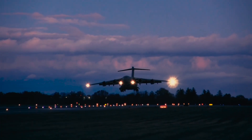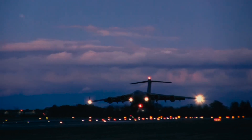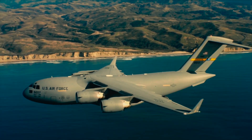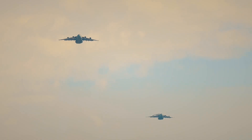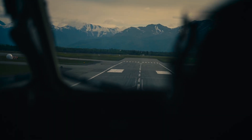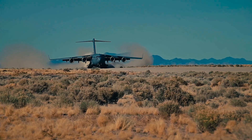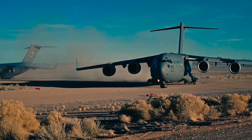Picture a giant silhouette against a purple-orange sky. A massive aircraft. A true powerhouse of the skies. This isn't a sleek fighter jet designed for agility. This isn't a high-altitude reconnaissance plane meant for clandestine missions. This is something else entirely. This is the C-17 Globemaster III.